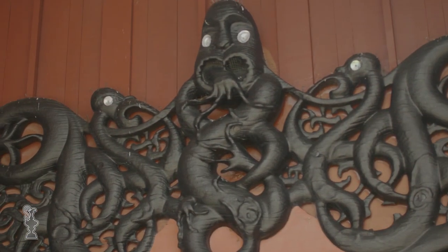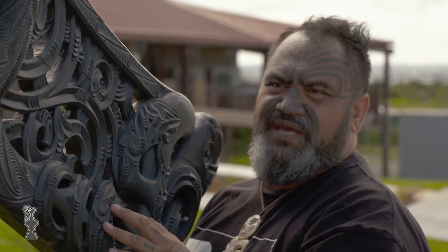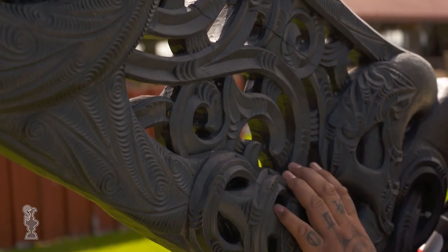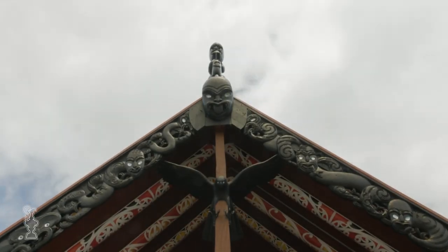Carving tā moko is all our original written language because we didn't have one — we didn't have an alphabet, we didn't have words as such to spell. We utilised the designs that our ancestors left us. We brought that with us from Hawaiki, from Polynesian lifestyles. All of our designs derive from nature, and have a massive reference to all things from nature, because we believe nature is our older brother.